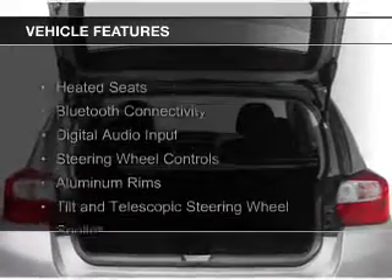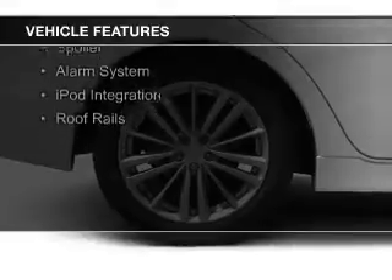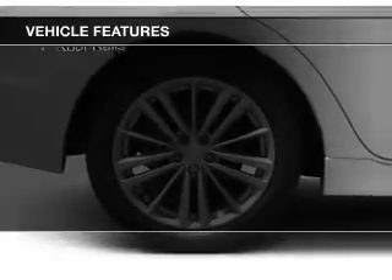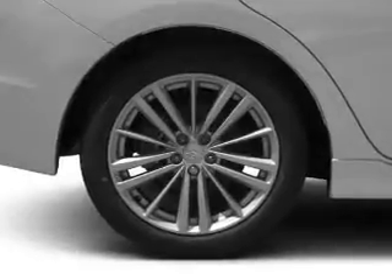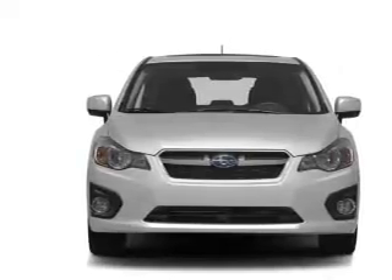The features include heated seats, Bluetooth connectivity, digital audio input, steering wheel controls, aluminum rims, a tilt and telescopic steering wheel, a spoiler, an alarm system, iPod integration, and roof rails.